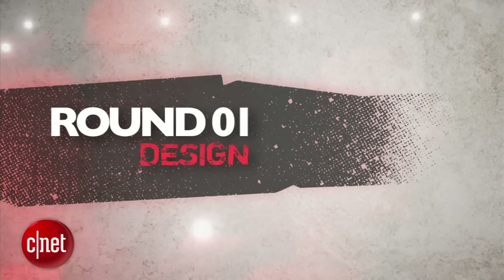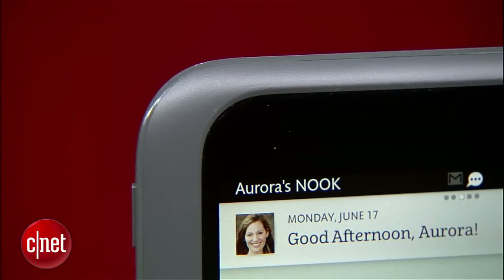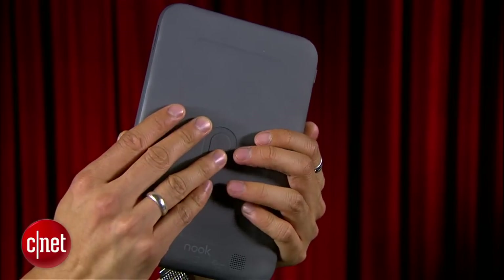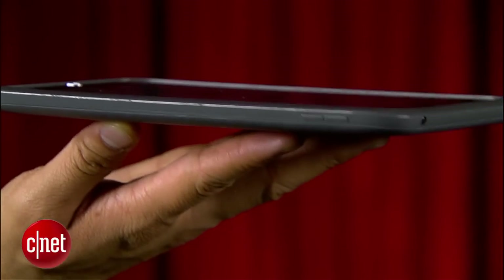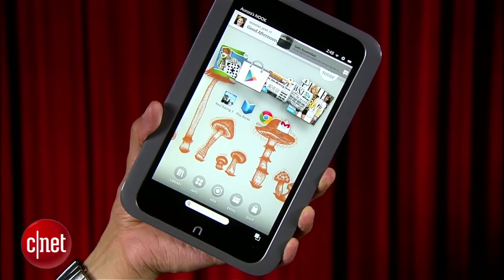Round 1 is Design. The Nook HD brings one of the more original tablet designs with a plastic bezel frame that's wider on the sides and their signature ergonomic rubberized backing that's more comfortable to hold. It feels much lighter in weight compared to the Kindle Fire HD, but the Nook HD's biggest win is its 1440x900 resolution — the best for any 7-inch tablet on the market.